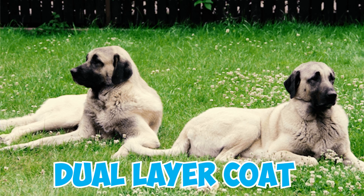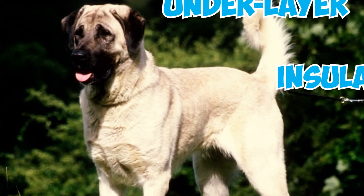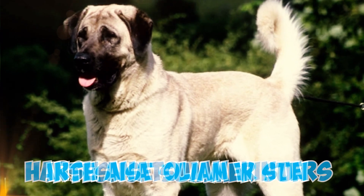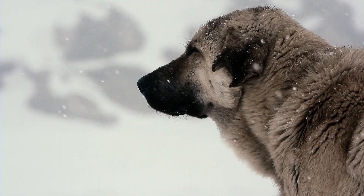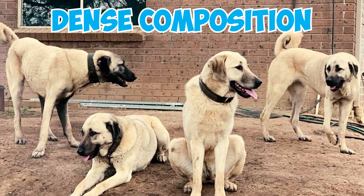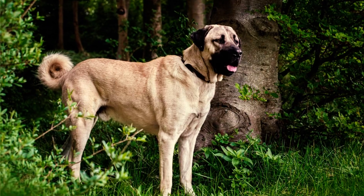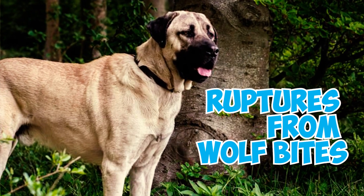Number 8: The Kangal's dual-layer coat serves distinct purposes. The underlayer provides insulation against both harsh Anatolian winters and the intense summer sun. In contrast, the outer layer repels water and snow. Number 9: The dense composition of the Kangal's coat not only aids in thermal regulation, but also offers resistance against ruptures from wolf bites.